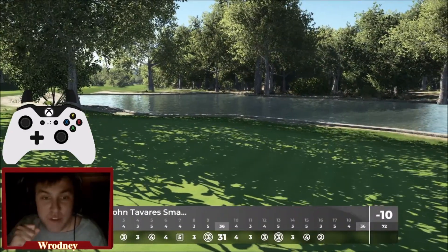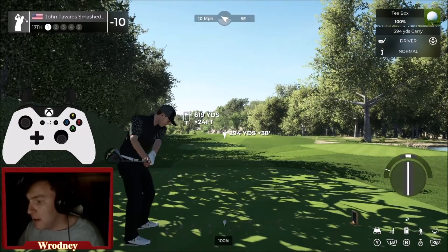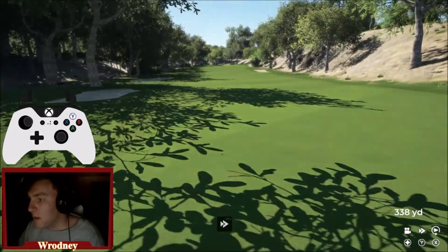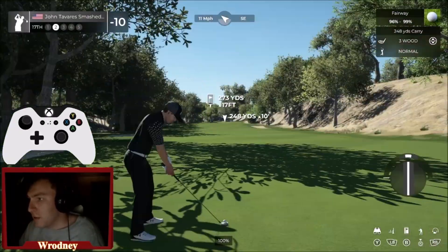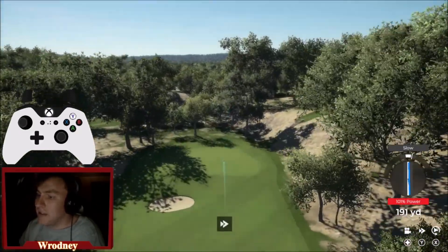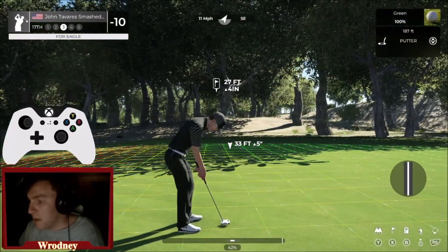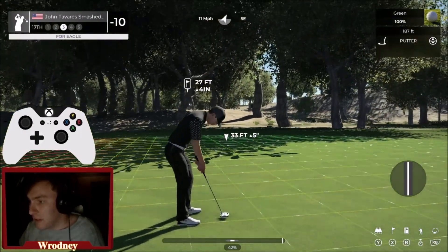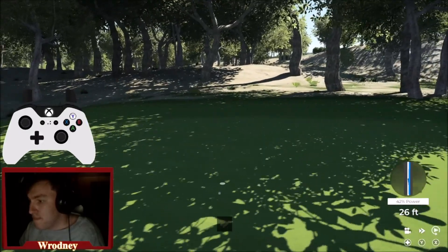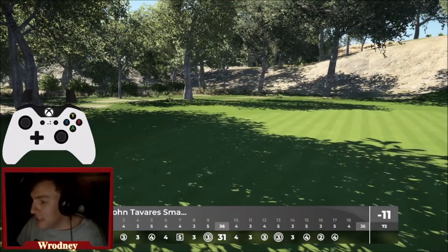An eagle-birdie finish for 59 — can we do it? We're going to aim out to the right and pound it. I think this will get there, to be honest. This putt for eagle is a really difficult putt — this is going to move a lot. I didn't hit it hard enough. You don't leave an eagle putt short, you doofus! It's still three birdies in a row though.